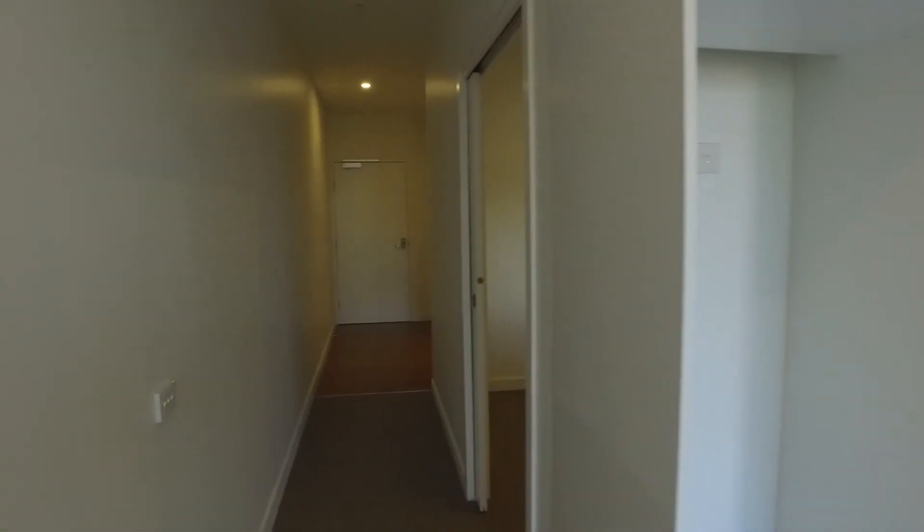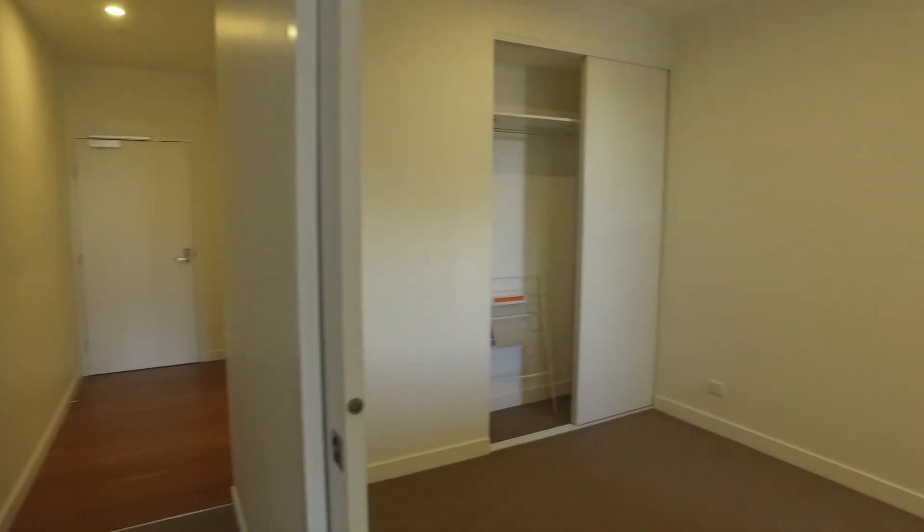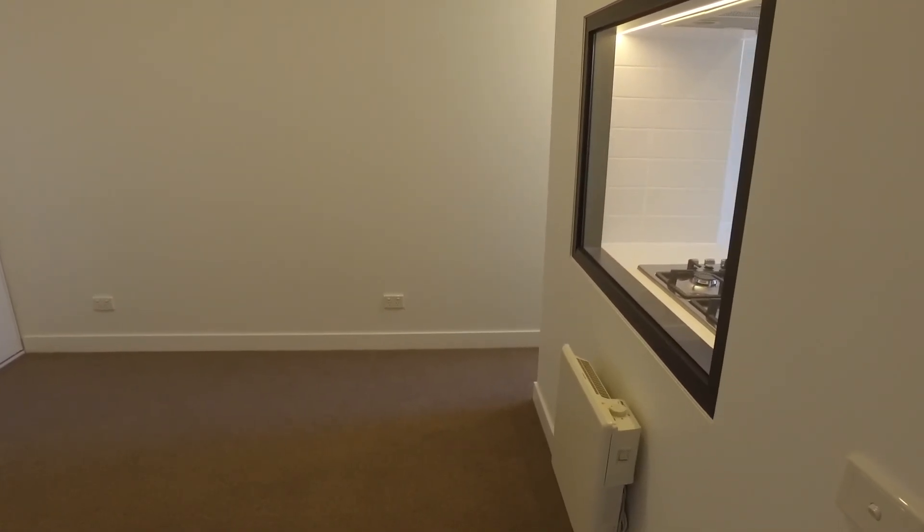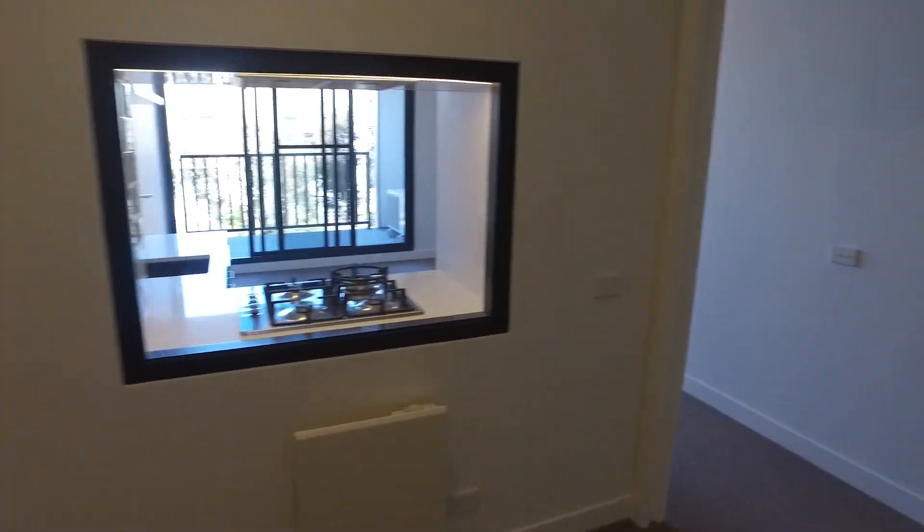Moving through now, heading down, you've got your bedroom on the right hand side here. As you can see, the bedroom's great. You've got a small electric panel wall heater here as well. And you've got a great amount of storage to the left, plus a small borrowed light alcove to allow natural light into the bedroom.